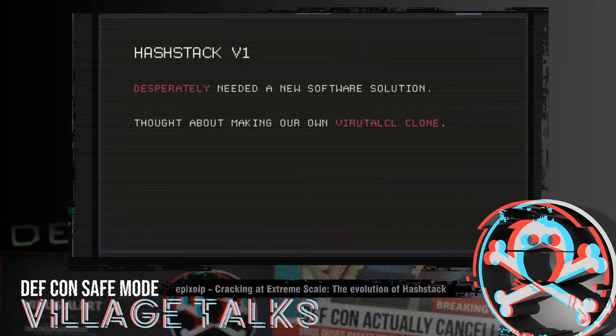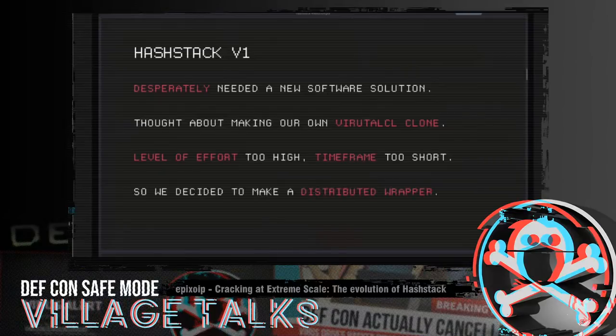But the more we sat down and thought about what that entailed, we determined the level of effort was just way too high and the timeframe in which we needed it was way too short. We literally had hardware in-house being built for clients who now had no software solution because of VirtualCL. So we decided to make a distributed wrapper — that's when we came up with the idea of Hashtag.